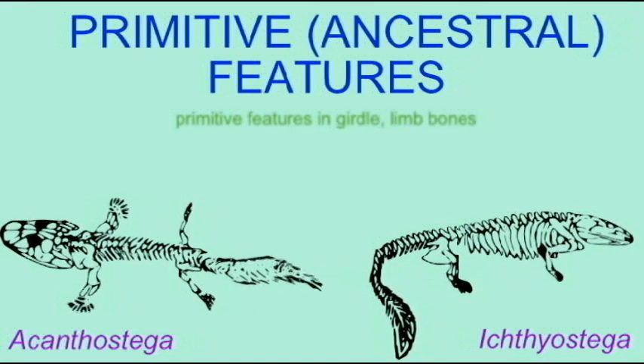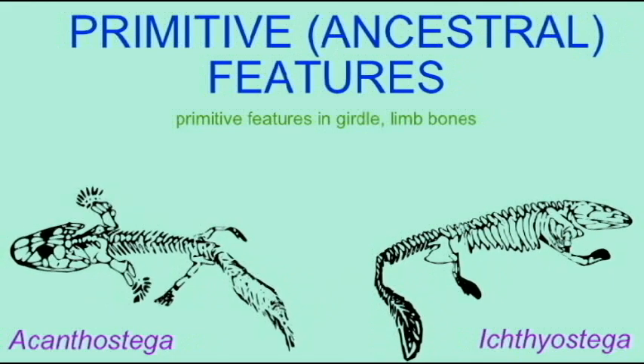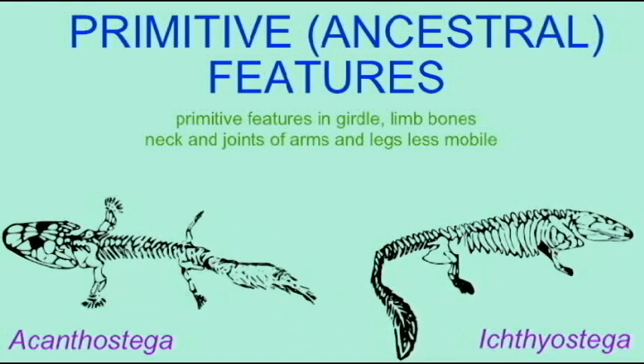They possessed dermal bony rods in their tails. This was a fishy-like tail that would have been very difficult to keep on land without breaking these bones.